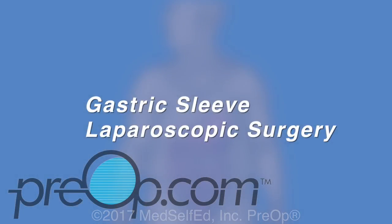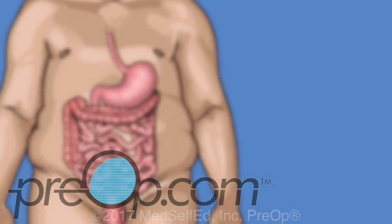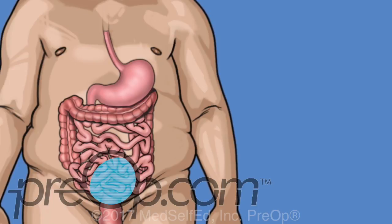Your doctor has recommended a laparoscopic gastric sleeve to help you lose weight. This video will help you understand this surgical treatment option. We will start by reviewing information about your body and about your medical condition.